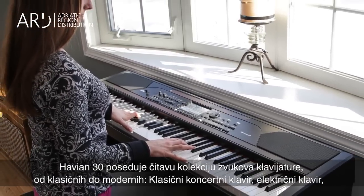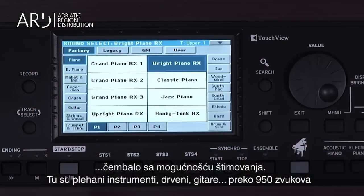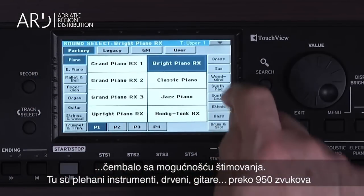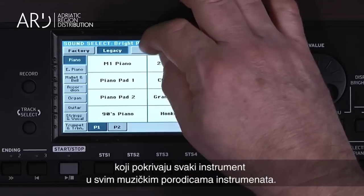Classic grand, upright, electric pianos, harpsichord with your choice of period tunings, brass, woodwinds, guitars, and more. In total, there are over 950 sounds, covering every musical instrument family.